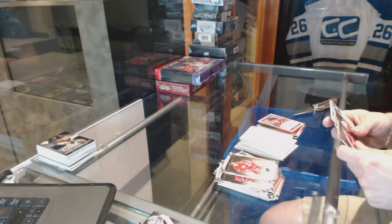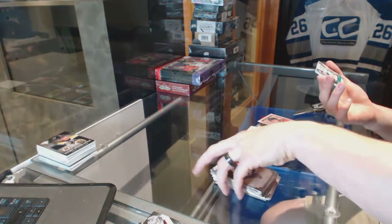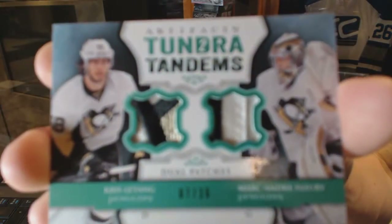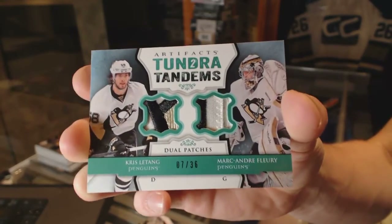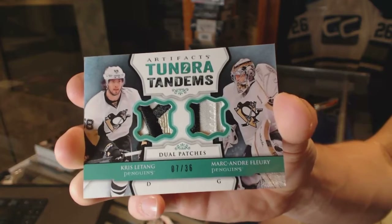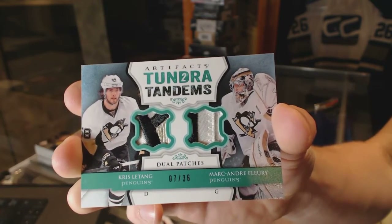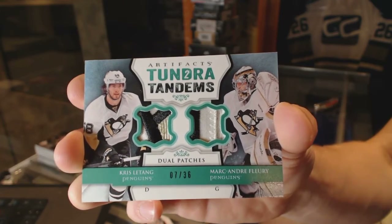We've got a Tundra Tandems dual patch number 7 of 36 for the Pittsburgh Penguins — Chris LeTang and Marc-Andre Fleury.